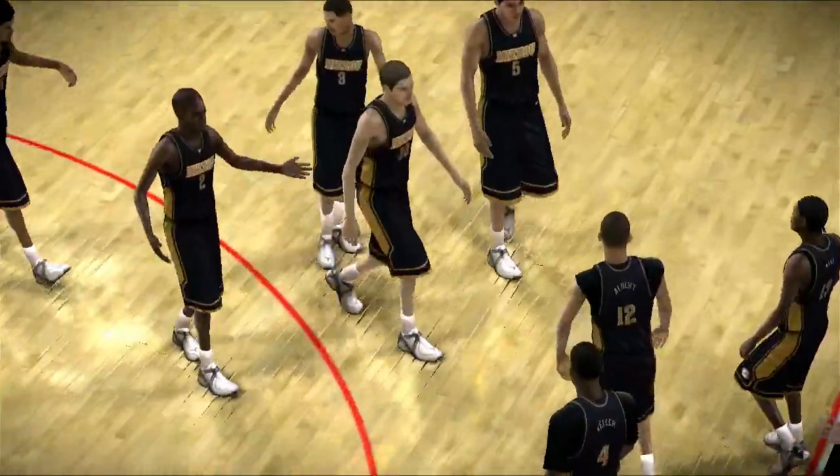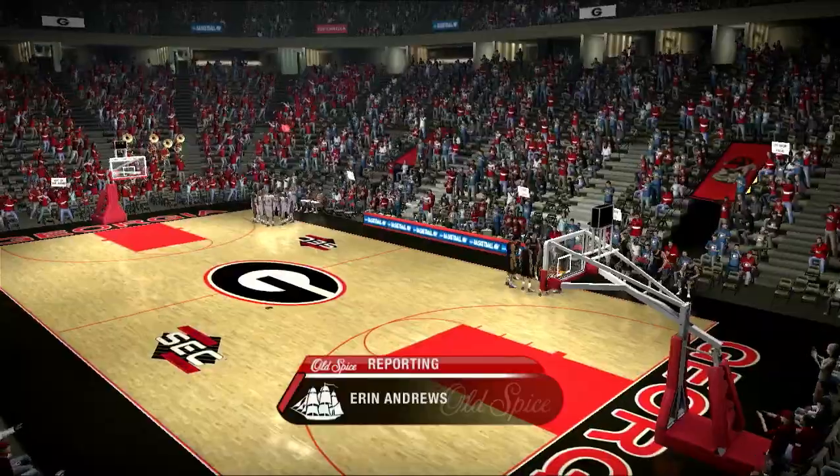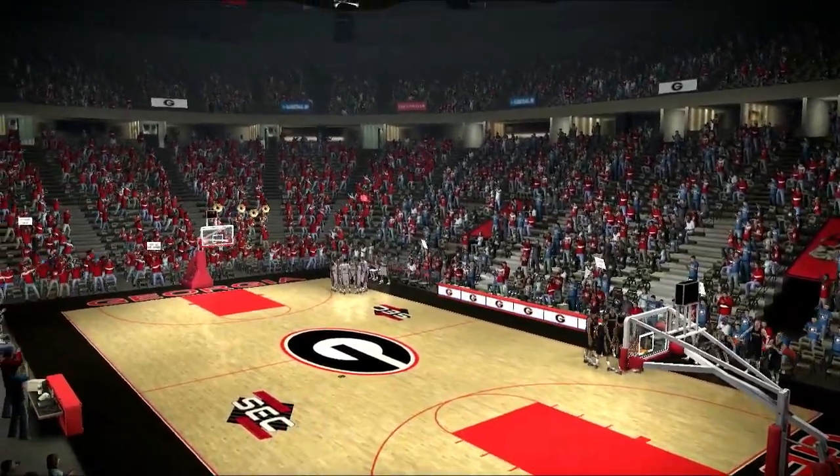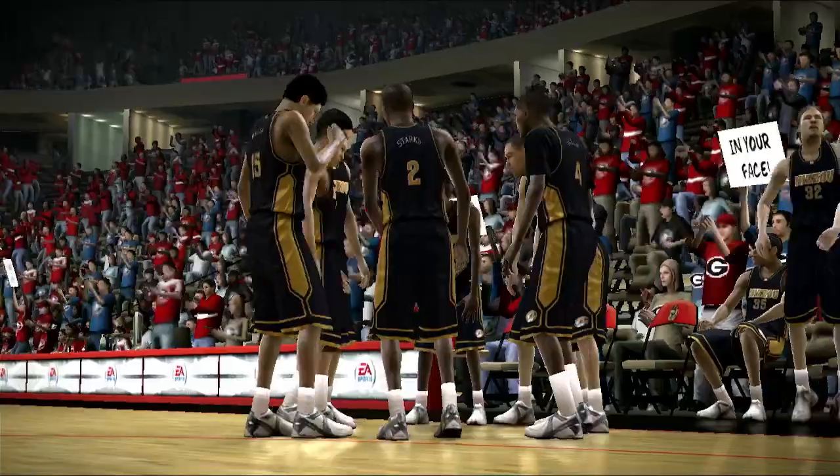Well Brad, this is a great opportunity for the coaches to calm their players down. I'm sure they're anxious, and they may be a little frazzled. Let's see how it all works out, guys. Thanks, Erin.